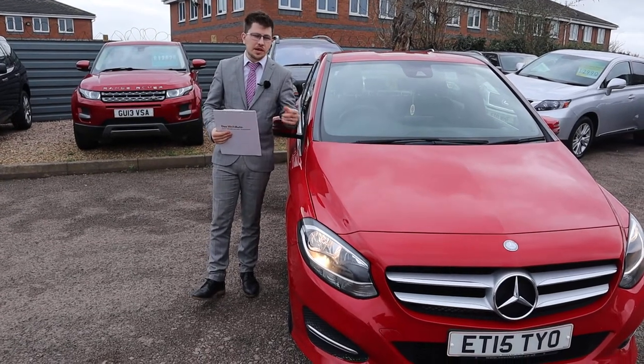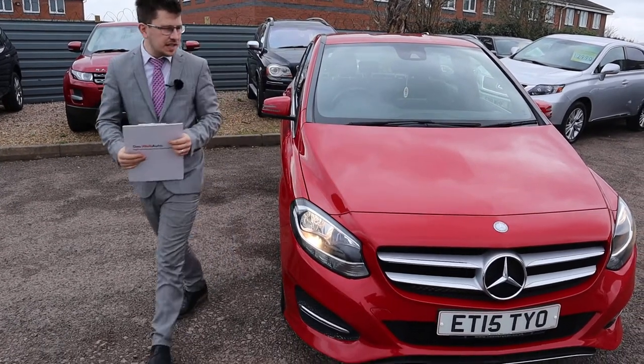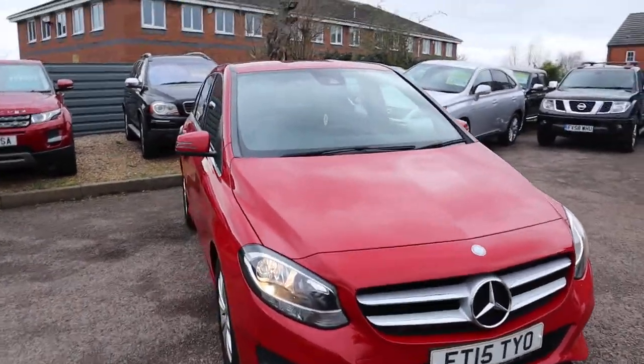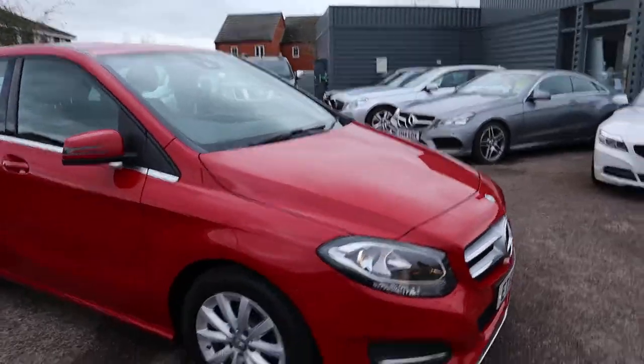Welcome to Country Car, my name's Tom. Brand new to stock is this beautiful Mercedes B-Class. I'm going to give you a walk around the car today and show you a few of the features and the general condition of it.